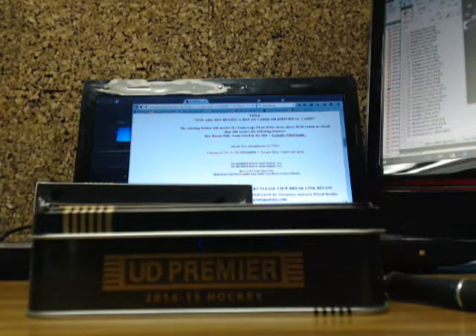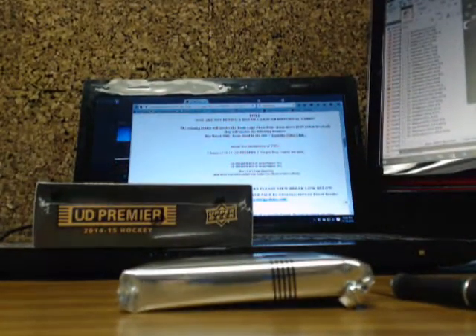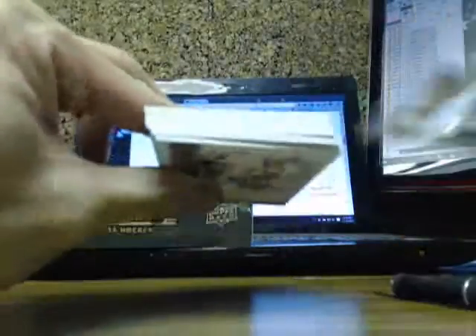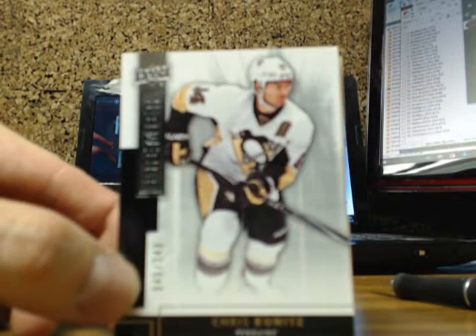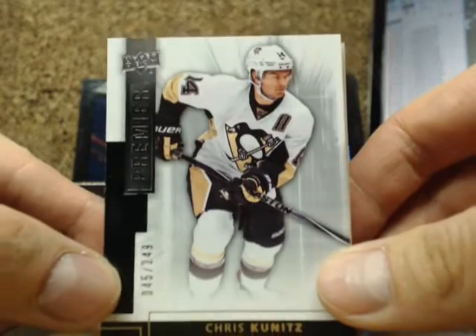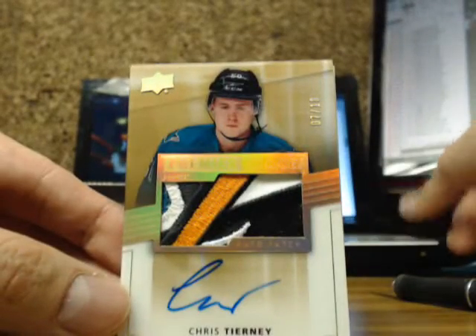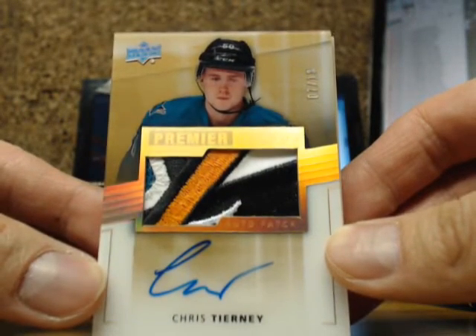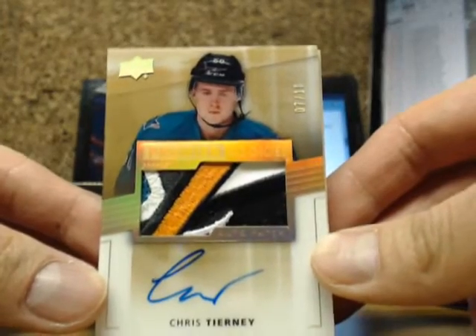Okay, all the Duchesne — Steve Duchesne, I might be interested. I'll shoot you a message back. Here we go everyone. We started off with a base card of Chris Kunitz 45 of 249 for the Pittsburgh Penguins, and we have ourselves an absolutely filthy gold premier acetate patch of Chris Tierney, seven of ten, going out to the San Jose Sharks. Very sick.